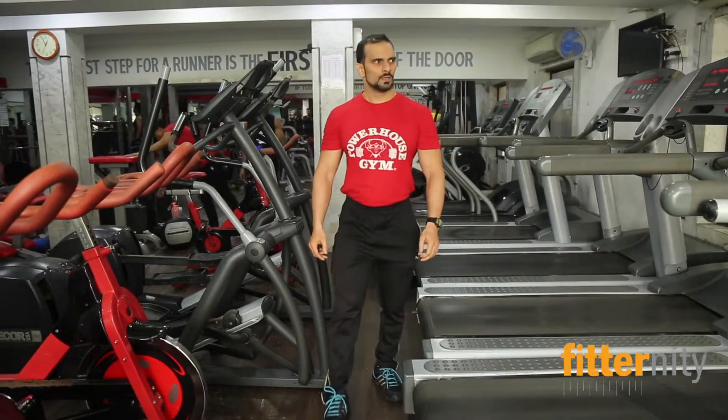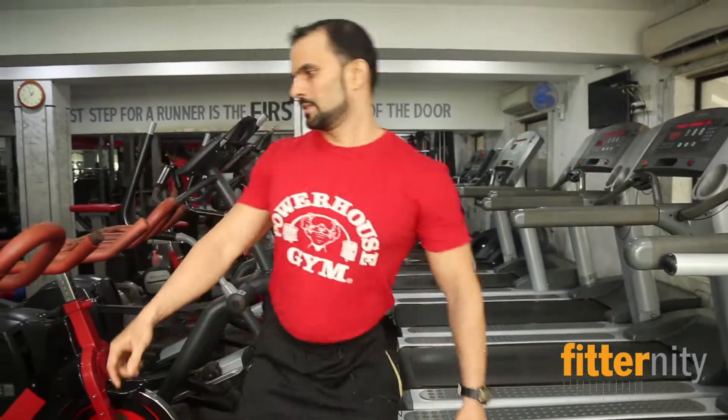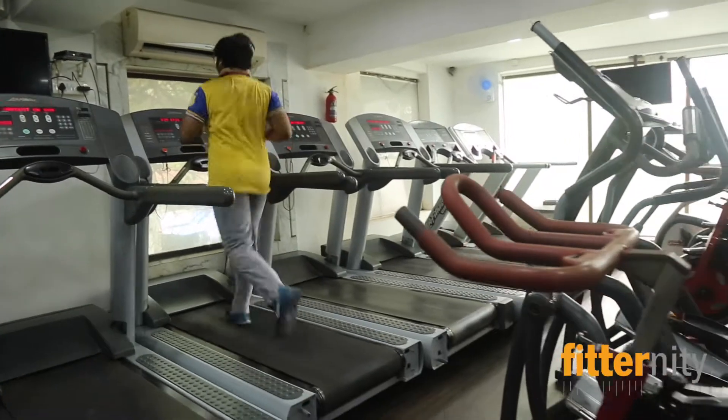This is our cardio section. We have six treadmills total over here. This is the spinning cycle and we have one recumbent bike here. We have two cross trainers over here.